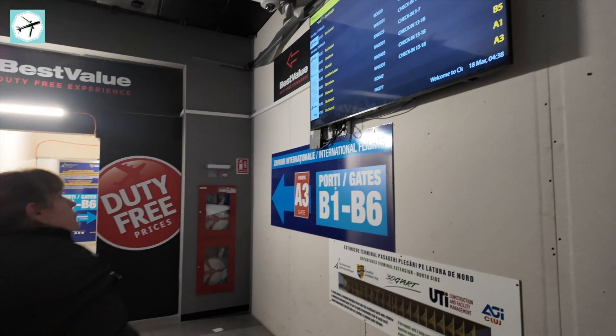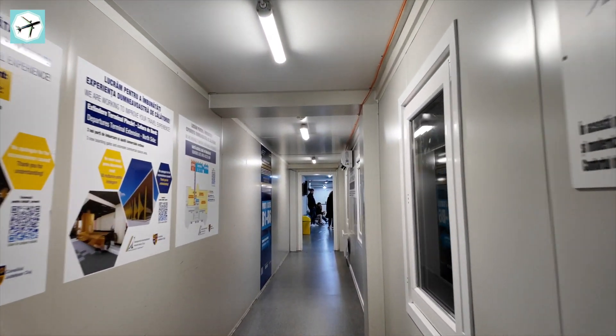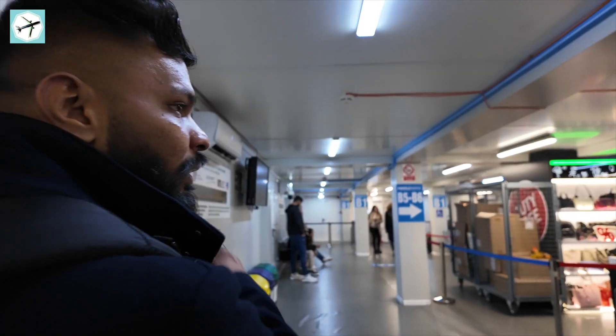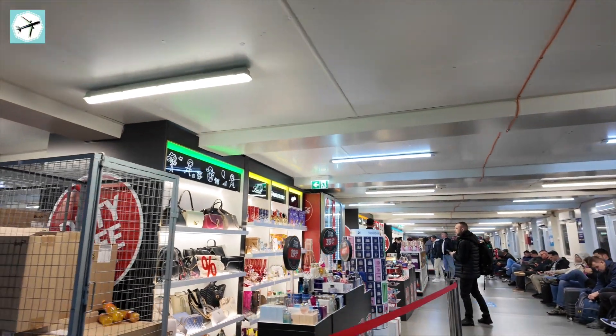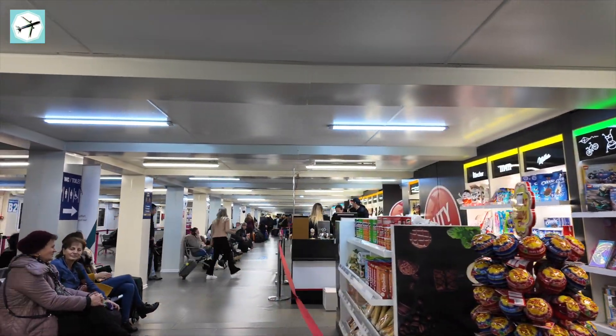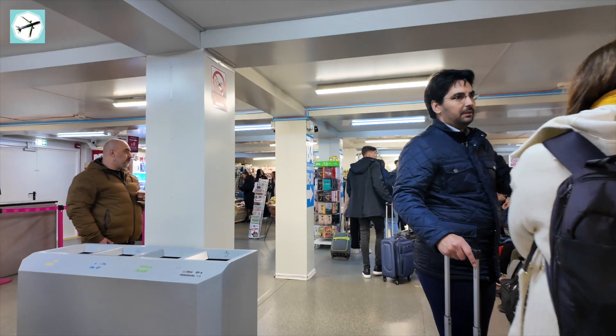I managed to get through security and right after that, literally really right after that, we had a passport control. Apart from a stern look, I managed to get through in one piece. The gate should be B1, so let's see what that looks like. As the airport is still a building site, most flights are handled from a temporary departure hall. When I say temporary, I really mean temporary. This is no-frills travelling at its finest. But being able to handle four, five, maybe even more flights at the same time from such a temporary departure hall is impressive. It might be crowded, but it actually doesn't feel disorganised.